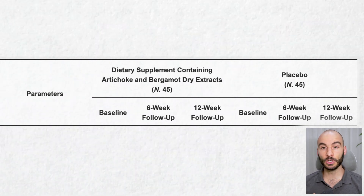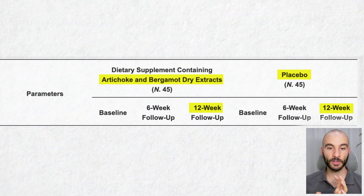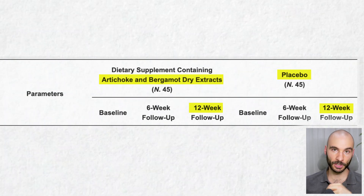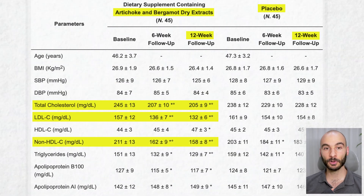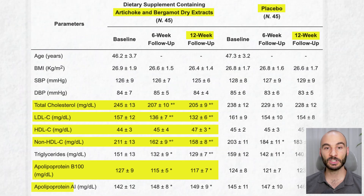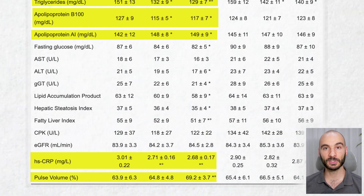In this study, one group received a placebo pill and the other group received the supplement with artichoke and bergamot extract, and they ran this protocol for 12 weeks. The bergamot extract had 150 milligrams of flavonoid — we'll talk about this later when we get to dosages. After 12 weeks, people who took the bergamot extract had decreased total cholesterol by 40 mg/dL, LDL cholesterol by 25 mg/dL, non-HDL cholesterol by 53 mg/dL, ApoB by 10 mg/dL. Their HDL-C increased by 3 mg/dL, ApoA1 increased by 7 mg/dL, triglycerides decreased by 22 mg/dL, CRP decreased by 11%, and pulse volume increased by 5.3%.